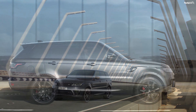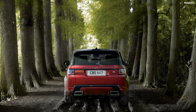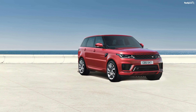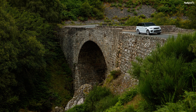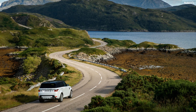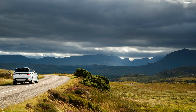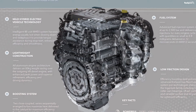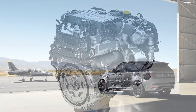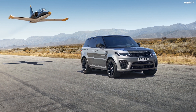The 5.0-liter engine is a supercharged V8 offered in two different iterations. In the standard variant, it dishes out 518 horses and 461 pound-feet of torque. In the SVR, it is much more powerful, making 567 horses and 516 pound-feet of torque. With all that power, the SVR can sprint to 60 miles per hour from a standstill in just 4.3 seconds. It has a top speed of 176 miles per hour. Irrespective of which engine option you choose, you will get an 8-speed automatic gearbox as your default and only option.